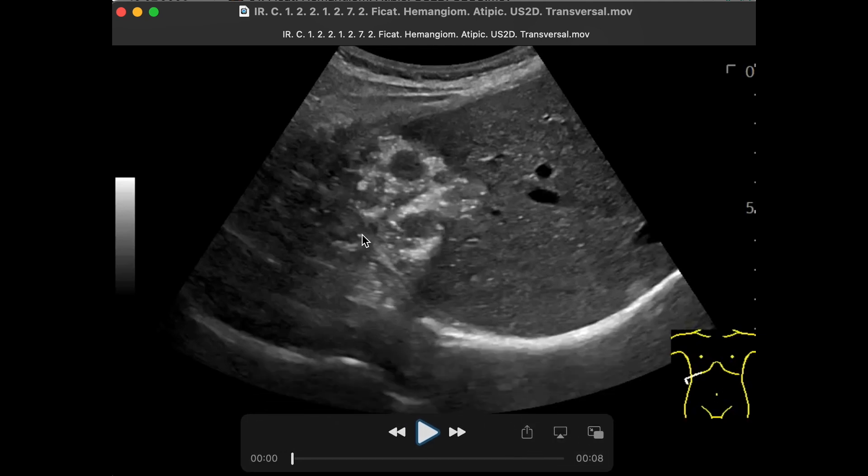It is possible to observe the space-inhabiting formation, which has a clear benign character, because it is very well delimited and because it is predominantly hyperechogenic. It is located in the right hepatic lobe at the boundary between segment 6 and 7. The liver parenchyma is perfectly normal and the liver capsule is linear in appearance.